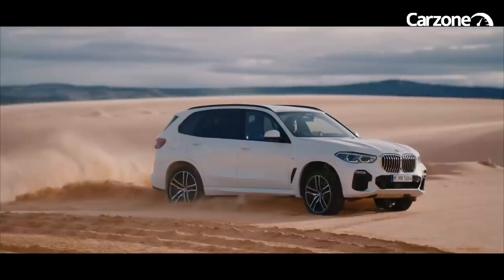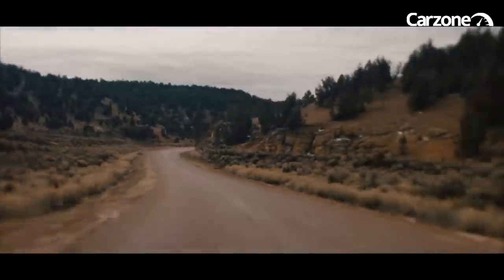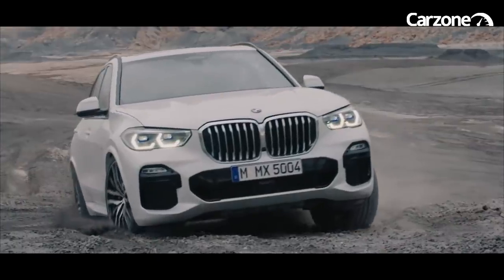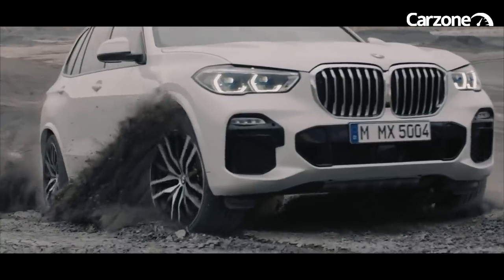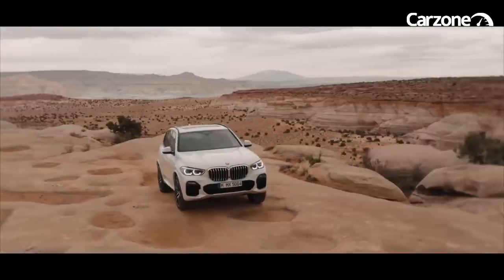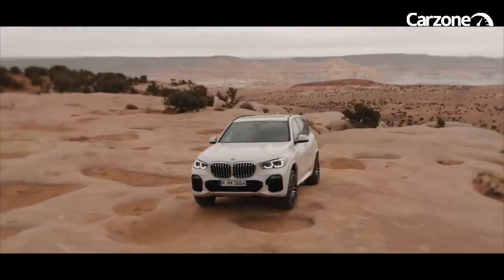Loaded with technology, the new X5 benefits from the active guard accident avoidance system, LED lights, two axle air suspension, 19-inch V-spoke alloy wheels and luxurious Vernasca leather upholstery as standard, on top of your usual BMW refinements.